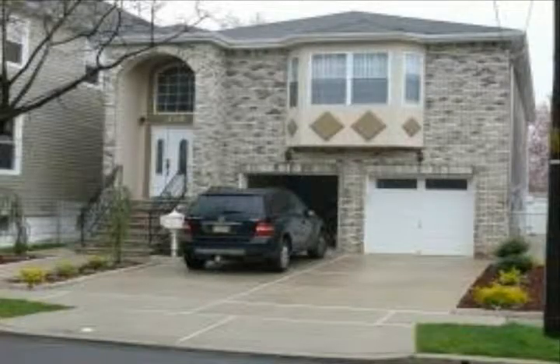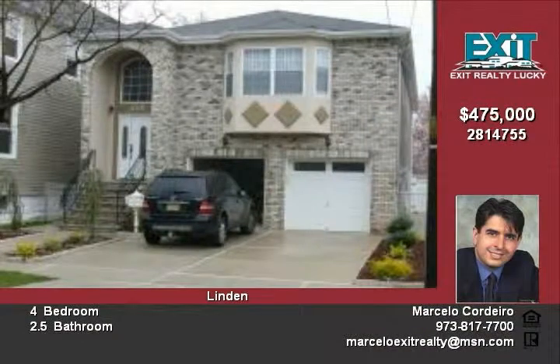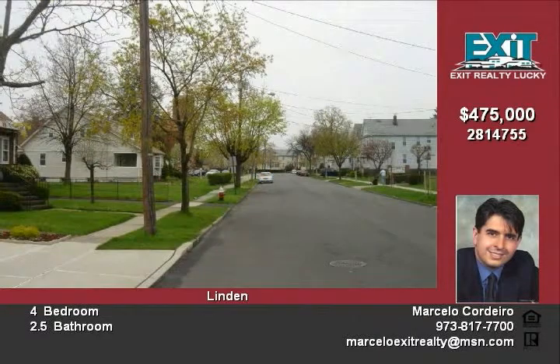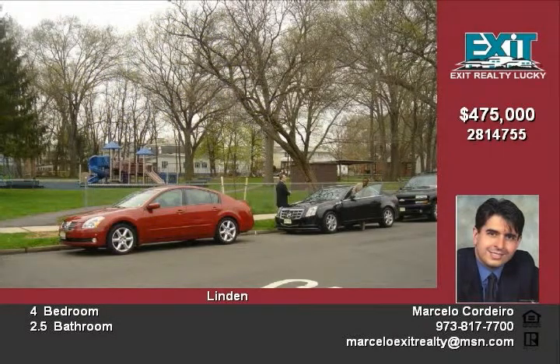This two-year-old home across from a park has great features, including four bedrooms, two and a half bathrooms, a casual living room with wood floors, a master suite with whirlpool tub and walk-in closet, a comfortable family room with entertainment center and fireplace, a classic dining room, and first floor laundry.